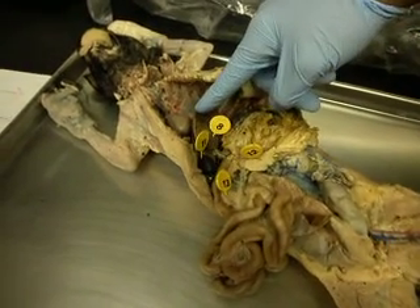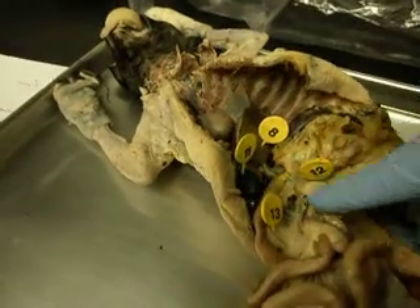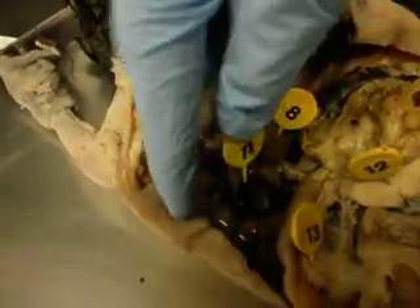Right here is the lobes of the liver, number 11. Next to it, right there is the gallbladder. Deflated.